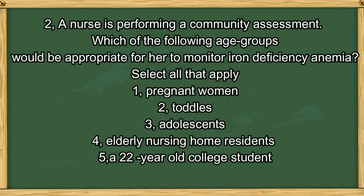Question number 2. A nurse is performing a community assessment. Which of the following age groups would be appropriate to monitor for iron deficiency anemia? Select all that apply. 1. Pregnant women. 2. Toddlers. 3. Adolescents. 4. Elderly nursing home residents. 5. A 22-year-old college student.